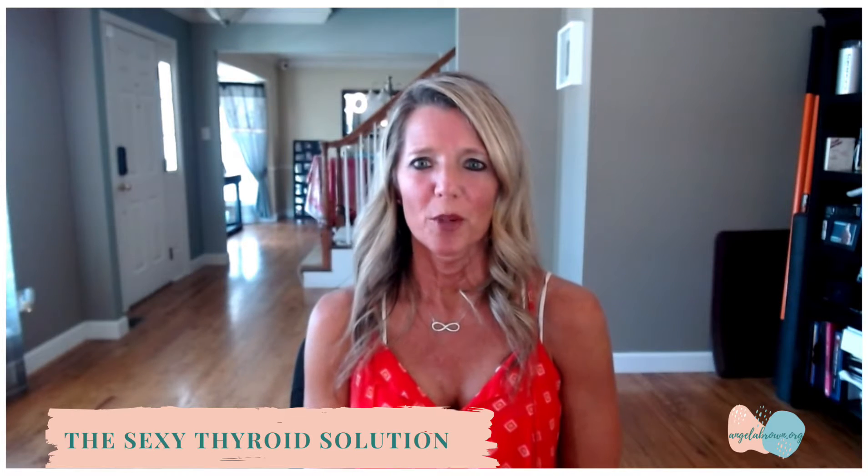Hey there, welcome to the latest episode of the Sexy Thyroid Solution. I'm your host Angela Brown. So today I want to talk all about what functional medicine is. If you're watching this on YouTube, go ahead and subscribe to my channel and hit that bell so you get a notification whenever I release my new video each week. And if you're watching this on my other social channels, share this with someone who would benefit from this.